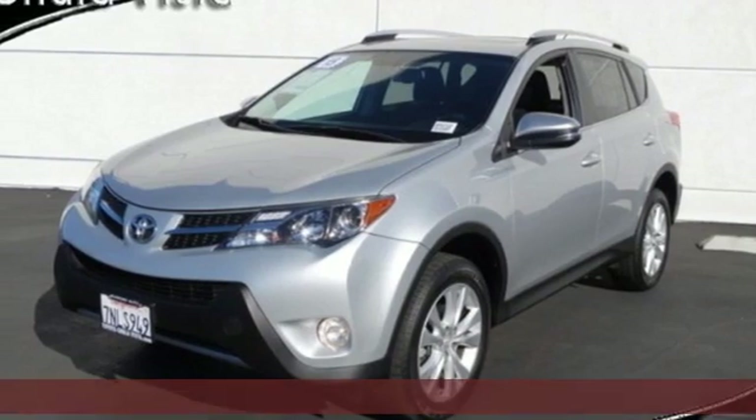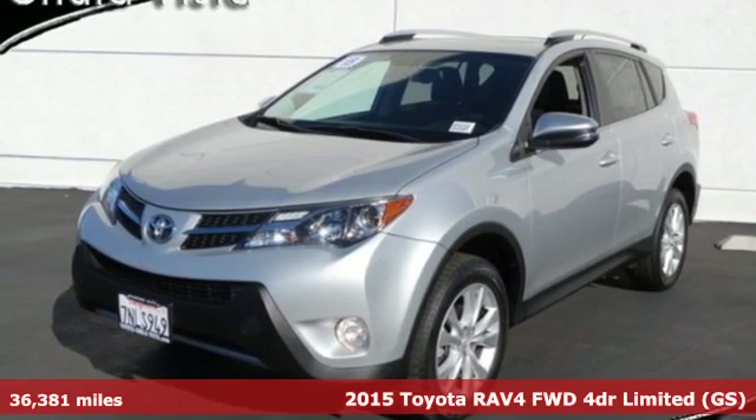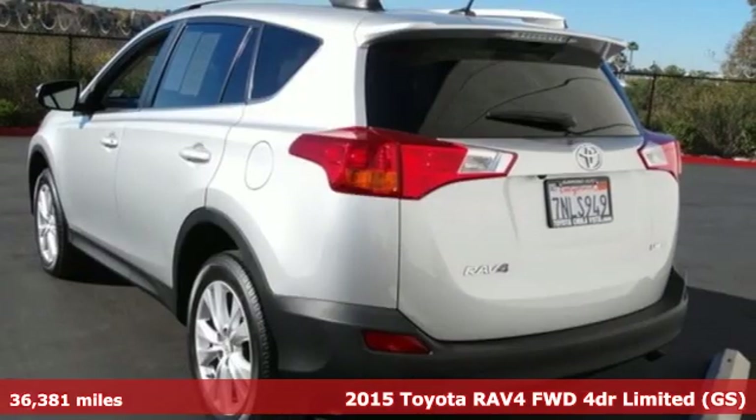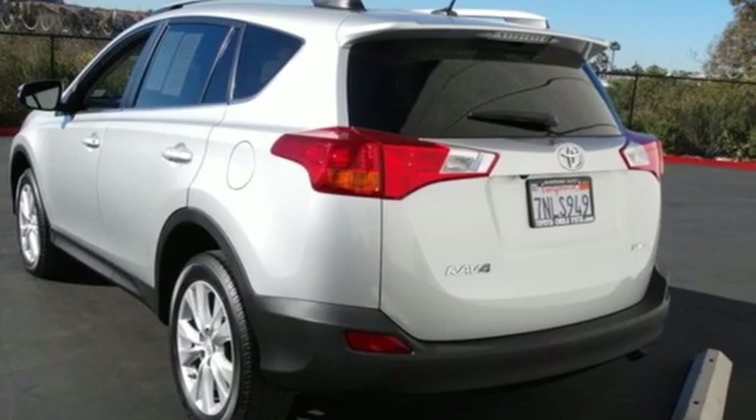Here's a certified 2015 Toyota RAV4. Feed your adventurous nature in this stylish and smart SUV. It's equipped for all your driving needs and wants.